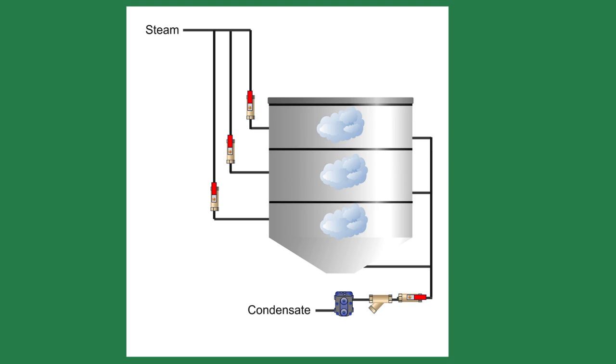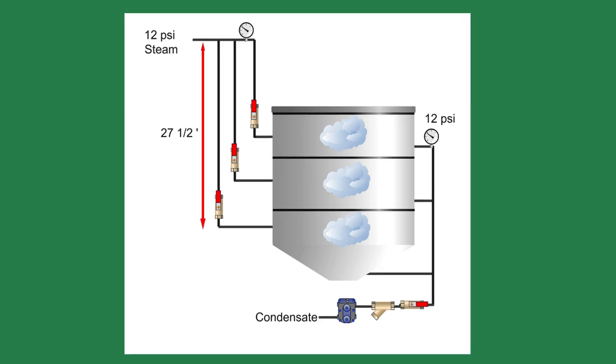Another significant issue was the three steam jackets in the brew kettle that had a common pipe and steam trap. This is a problematic setup — each steam coil or jacket requires its own steam trap. By combining the three heaters, it allowed 12 psi steam pressure on both sides of the system. Steam systems only work when there is a pressure differential. To overcome the steam pressure, the condensate would stack in the vertical pipe, perpetuating the issue. It would take a column of water 27 and a half feet high to overcome the steam pressure of 12 psi.